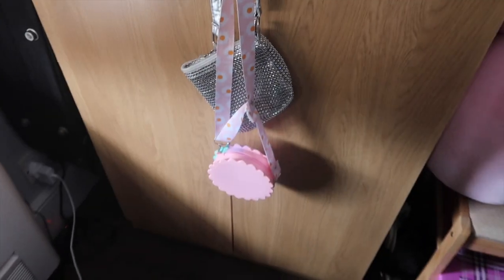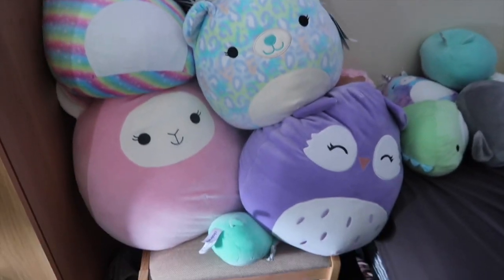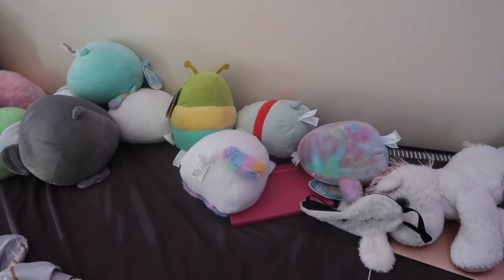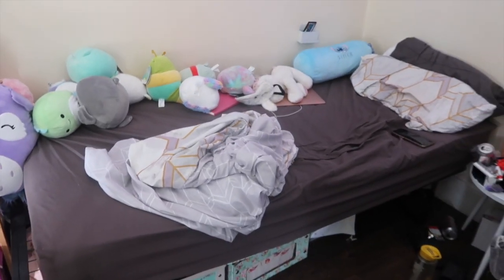And then my wardrobe — there I've got some more Squishmallows, more Squishmallows, more Squishmallows on the bed. And then the bed.